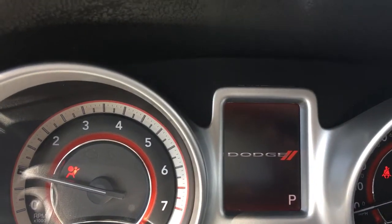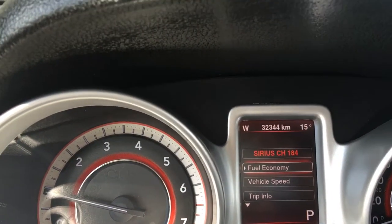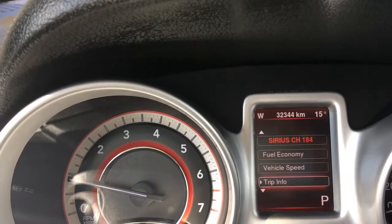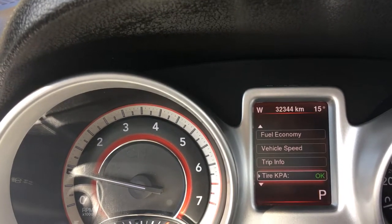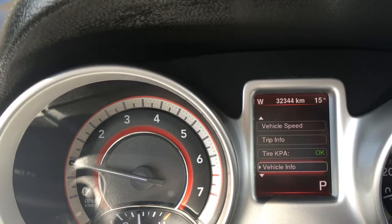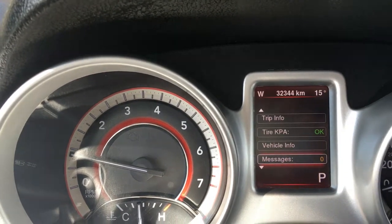On the dash we're going to see menus coming up here, showing us what's playing on the radio, fuel economy, vehicle speed, trip info, and below that tire pressure, vehicle info, and messages. It also has sub-menus.